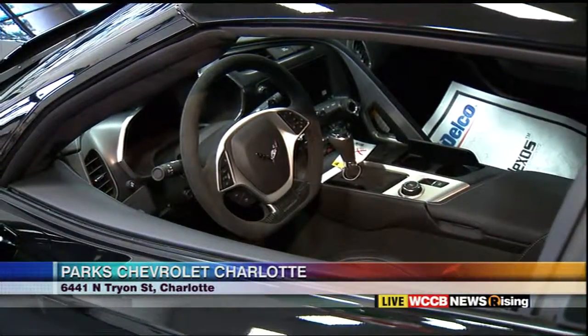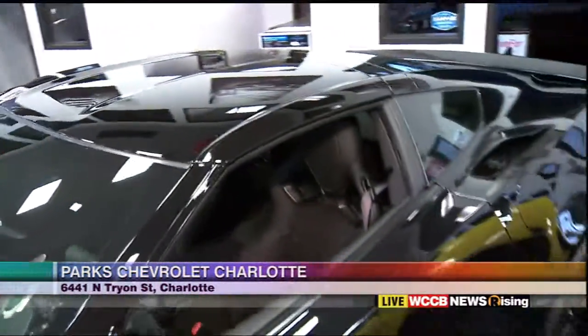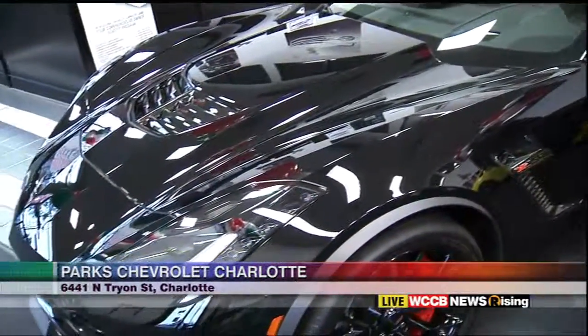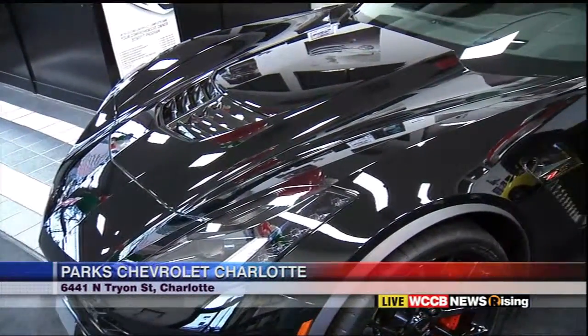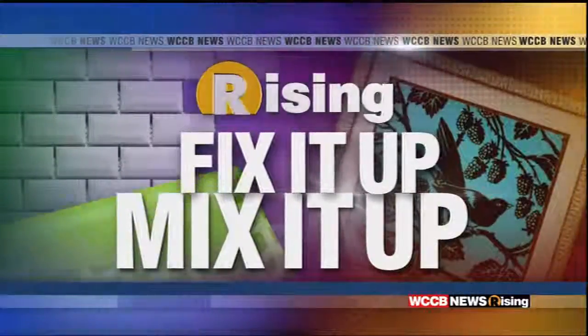Everything we're talking about, we're going to have it linked up for you at WCCBcharlotte.com. We're at Park Chevrolet this morning sending it back to the studio. I love just about everything I've got over here. How about you guys? Love it. That hot rod looks nice. Thank you, Wilson.